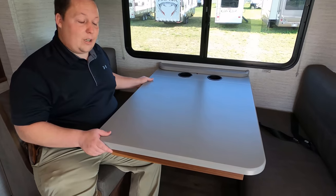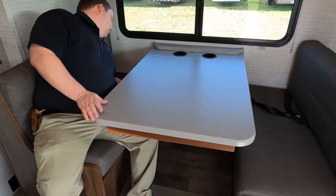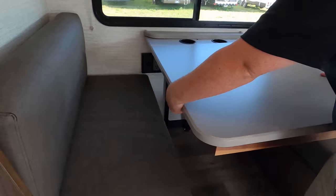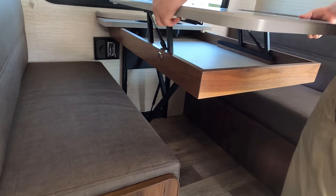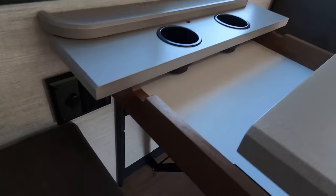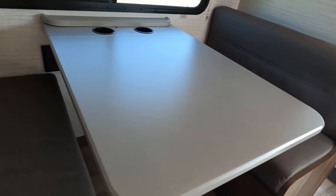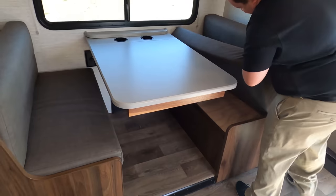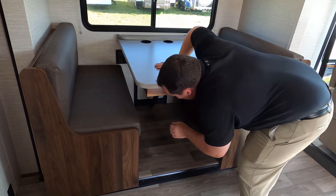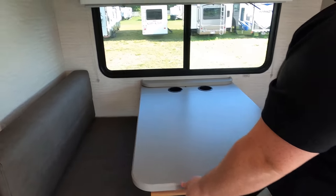Check out this table — it drops down to make a bed. It does something different. There are these two roller things here. Look at that — a great little hidden stash. There's an electrical outlet and USB. And this does drop down to make a bed — you just put the pads over it. It's a dream dinette. Very, very interesting table.